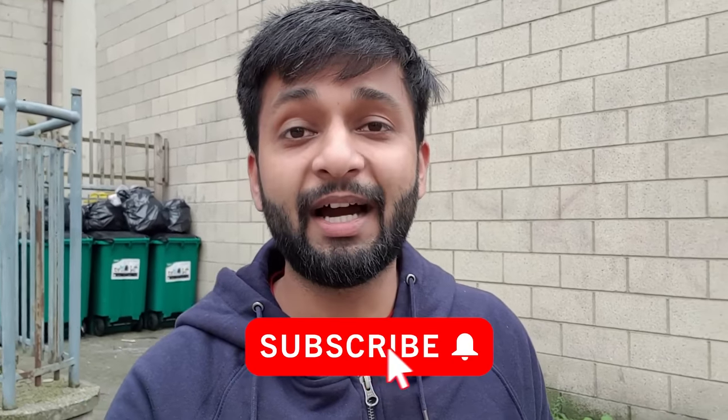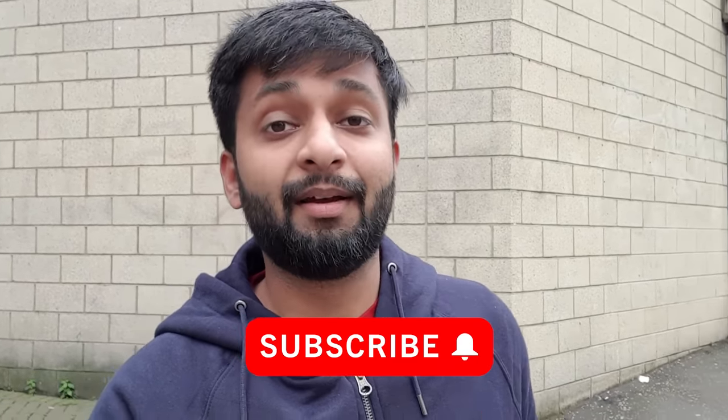Before that, if you haven't subscribed to my channel please do that because I am making a lot of informational videos for aspirants. I am sharing my complete student life on this channel, so I definitely believe you will like my videos. Please subscribe to my channel. I am also available on Instagram and LinkedIn and my social media handles are in the description box below, so you can follow me there as well.